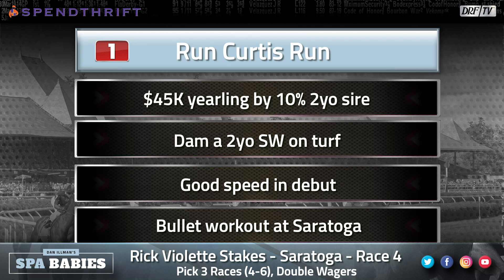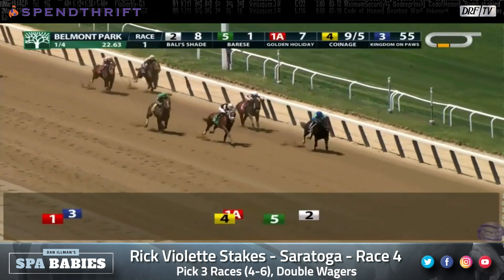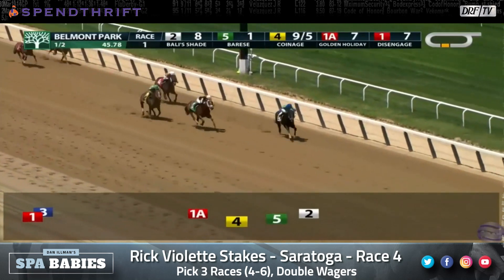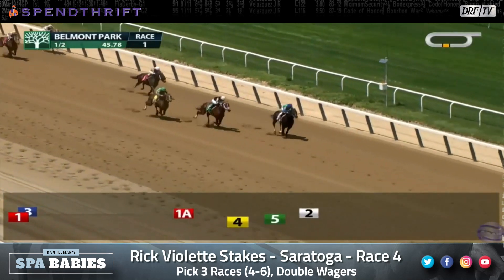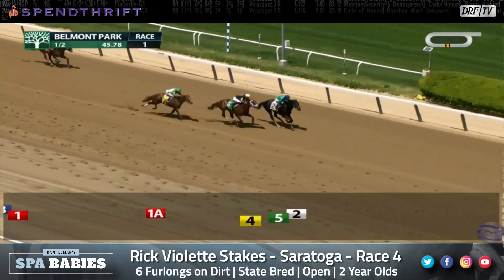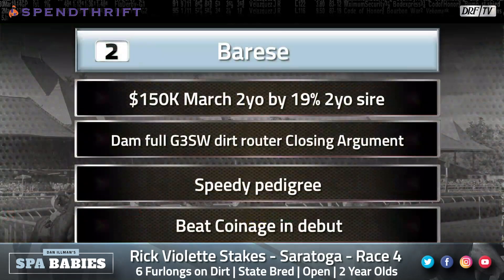This one has worked a bullet on the main track at Saratoga. Jose Ortiz takes the mount as Irad Ortiz lands on the other Michael Maker-trained entrant, the number two, Barizzi. Let's watch his career debut at Belmont on May 21st. He was bet to favoritism in this race. He sat off of the pace and had work to do in the stretch. It looked like the long shot Bali's Shade was going to take them wire to wire, but Barizzi eventually wore down the tired pacesetter in a professional debut — and beat Coinage, one of the other well-regarded horses in this field. Coinage was back in third that day.